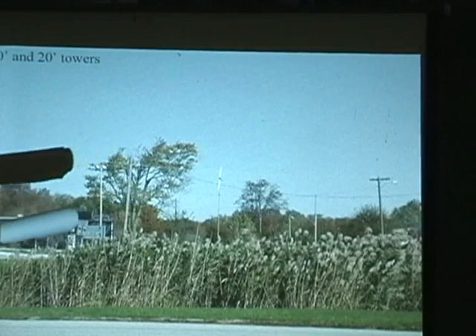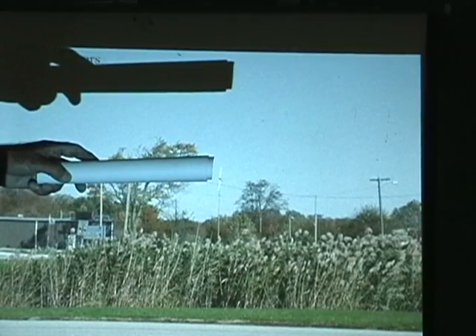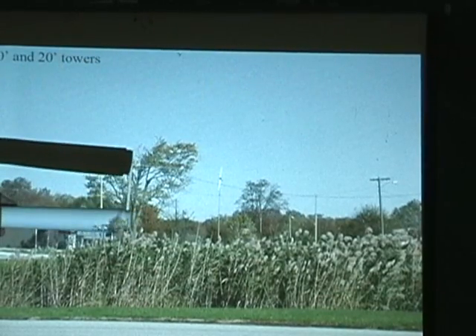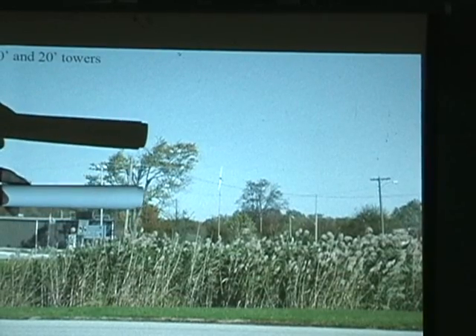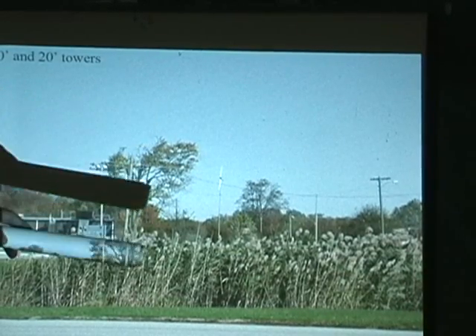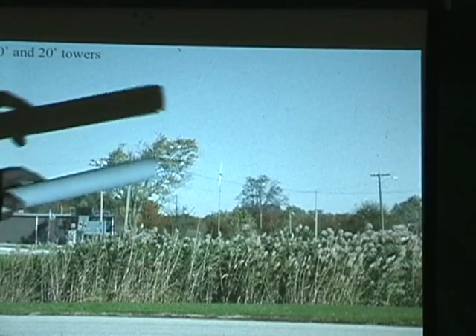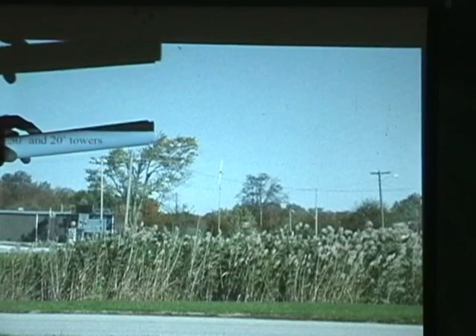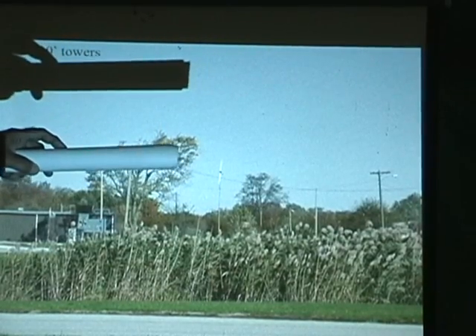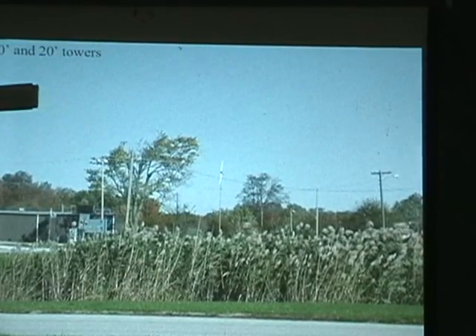Notice this tree here — notice how it sweeps this way? That's called flagging. This tells you where the wind speed is good, which is up here, above this tree, and up and down here. If you have trees that show flagging and they're 10 or 20 feet tall, you probably have a pretty good wind speed and you're probably going to have a wind farm around you pretty soon.